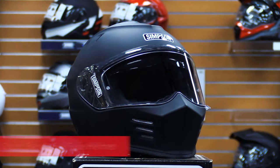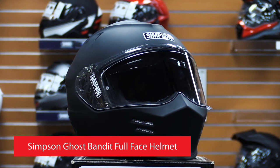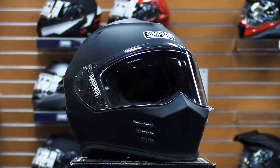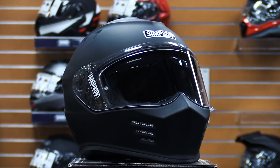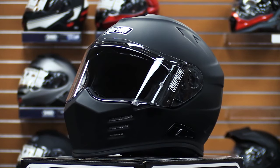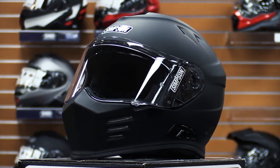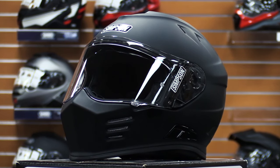Our next best-selling full-face motorcycle helmet is the Simpson Ghost Bandit full-face helmet. The Ghost Bandit comes at a higher price point than the CSR3, falling in around $470. However, you do get a lot of excellent features, so for a serious rider it's well worth the investment. One of the standout features of the Ghost Bandit is that it looks as cool as the name sounds — it's a club-style helmet with a more angular, almost skull-like silhouette that provides a menacing look.